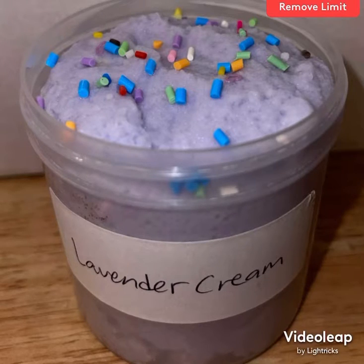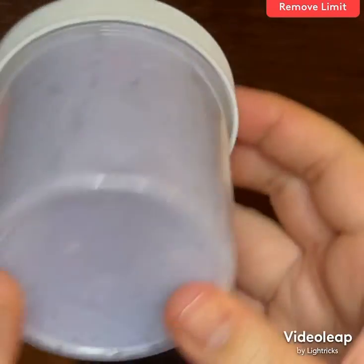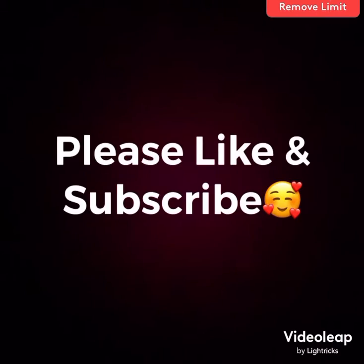Lavender cream is a really relaxing slime. It has a few different types of colorful sprinkles, it is scented lavender of course, and the lavender color is spot on. I really love this scent and I want to make more slimes with it in the future — lavender is really good for helping you sleep and relax.